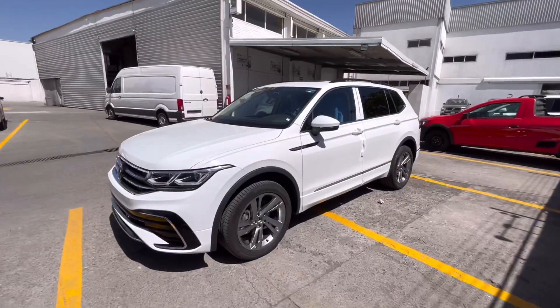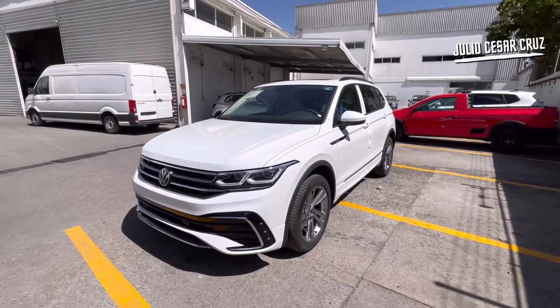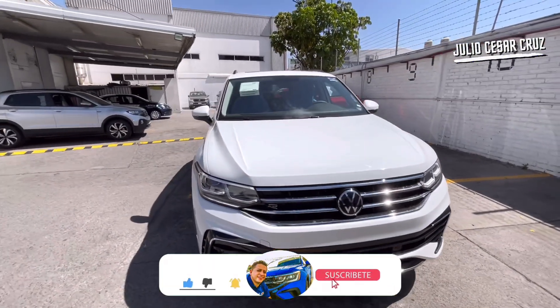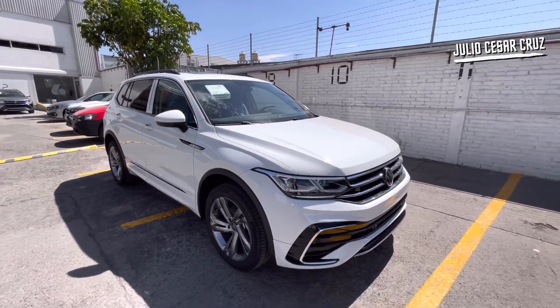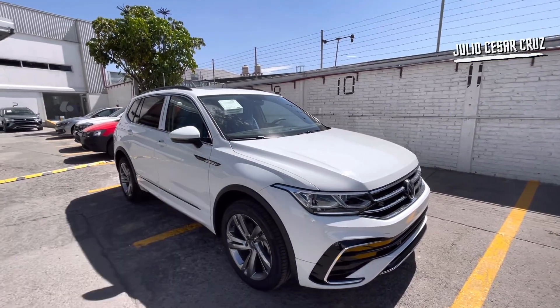Tenemos totalmente disponible este Tiguan R-Line 2022 blanco puro, totalmente disponible para entrega inmediata, que eso es muy importante. La única condición para que se pueda vender este Volkswagen Tiguan es que sea por la financiera de Volkswagen.